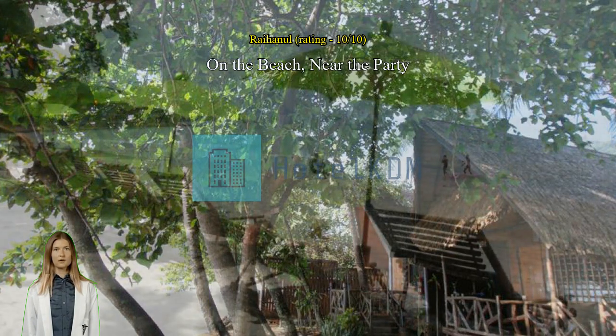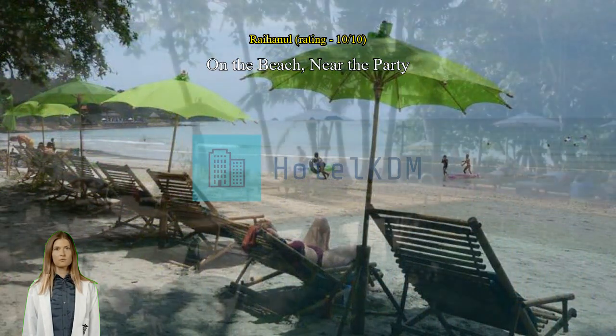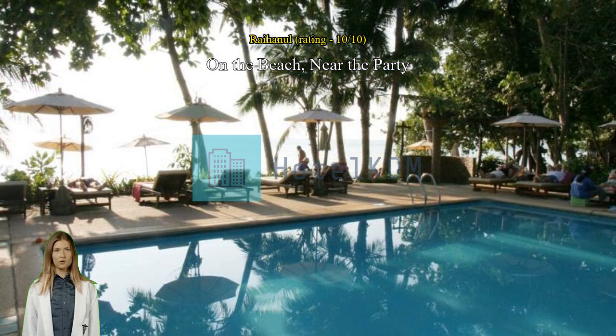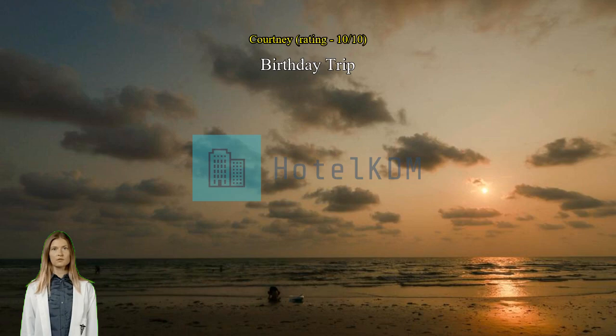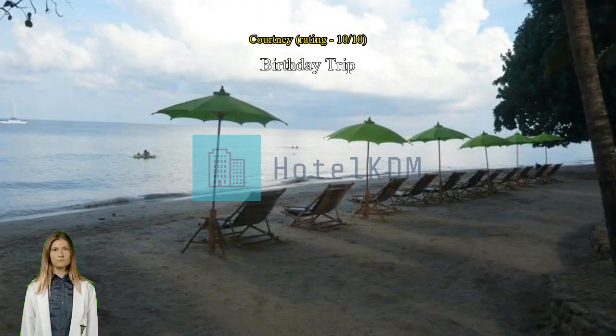Birthday trip! I came here on my birthday with a big group of friends. We stayed in the family room which had seven twin beds in it — we absolutely loved it. We had the best time and the staff was so helpful and accommodating. I didn't realize we got free breakfast, which was a nice surprise. Great location, the beach was nice and the room was so clean. I would recommend staying here to anyone visiting Koh Chang island. Simply the best hotel on Koh Chang — can't think of anything I would improve. Loved it, will come back.